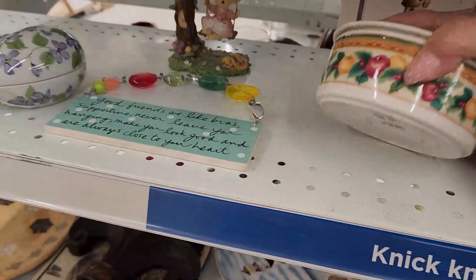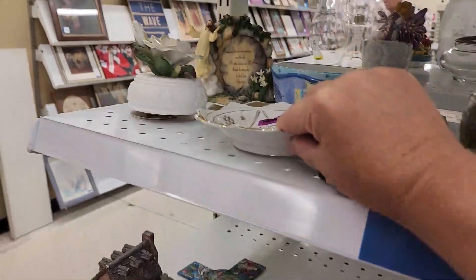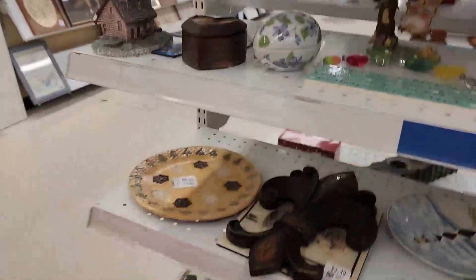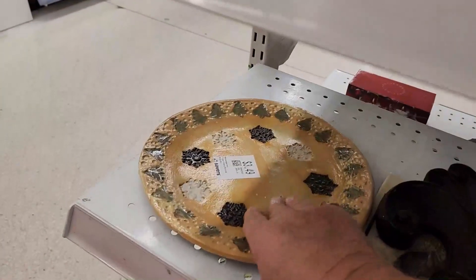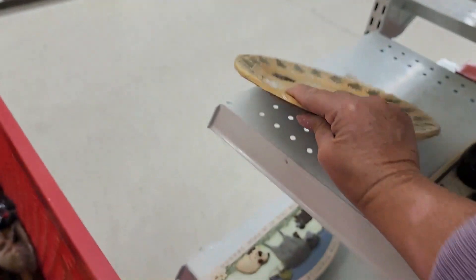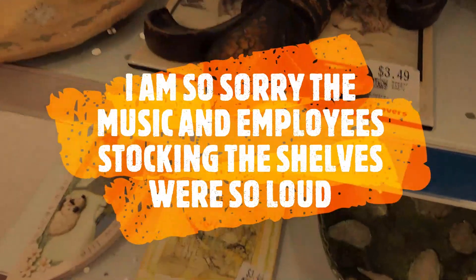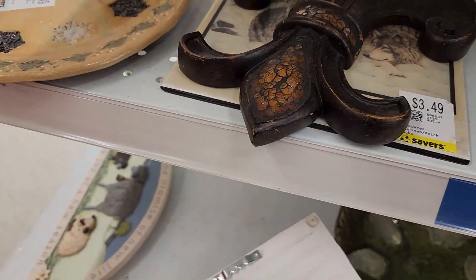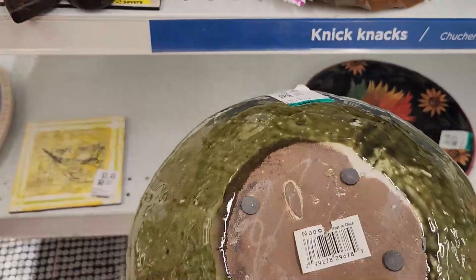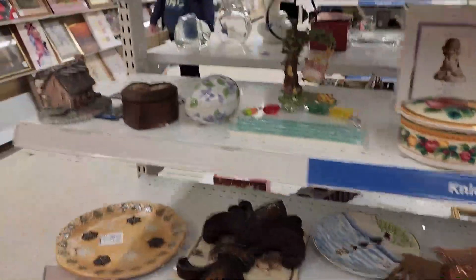Nice little trinket jar with apples and oranges — it's a Macao piece. Alright, what do we got up here? That's interesting with the trees and snowflakes on it. No signature, it's kind of rough, but it's very neat. Postcards — this is neat too. It's a Napco — wow, I would have never guessed that, not in a million years. We'll come back to the art.